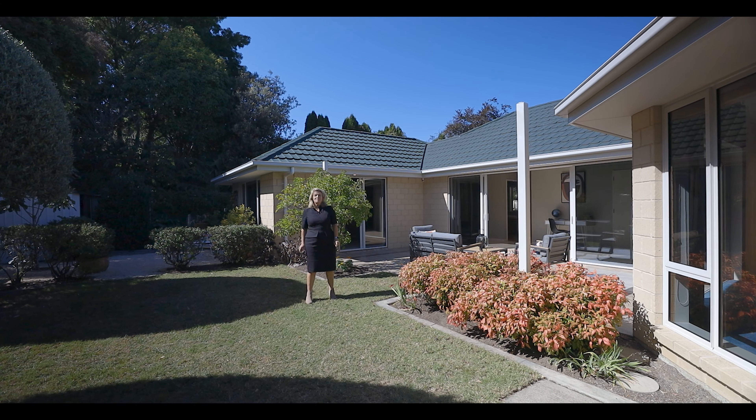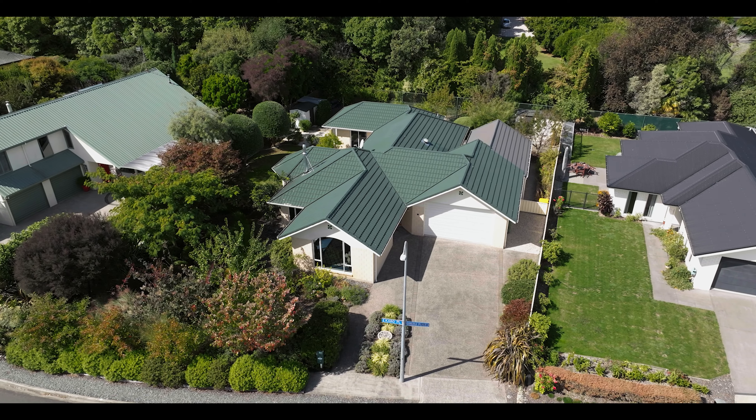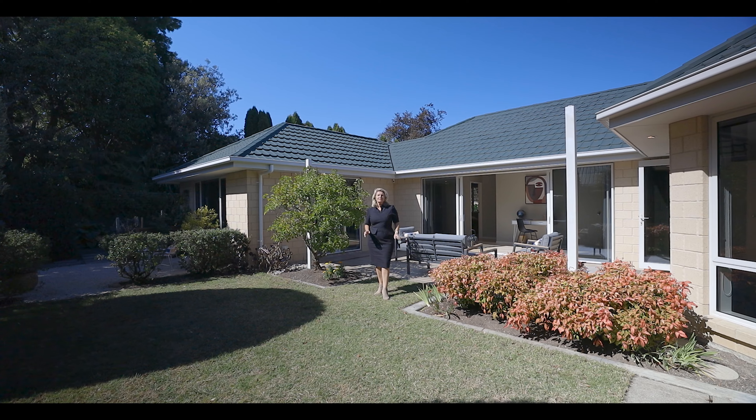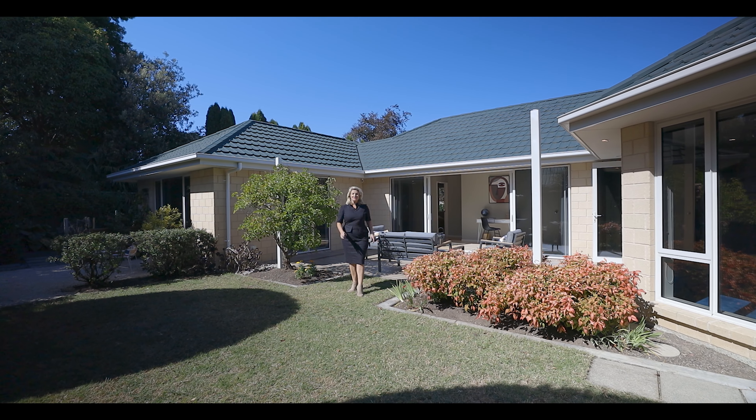Hi, I'm Nicola Chambers from Ray White Motoweika. We're at Tu Karo Place, an exceptional, timeless, private home with ample spaces and places for everybody to retreat to. Let's have a look.